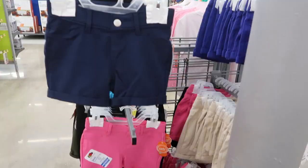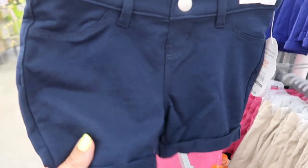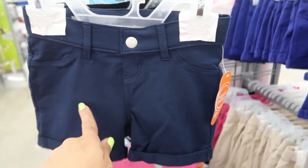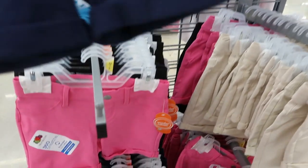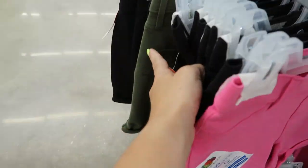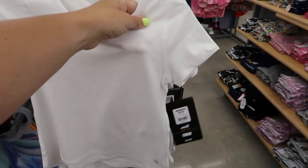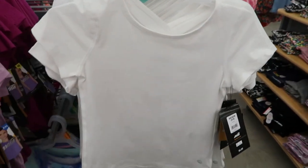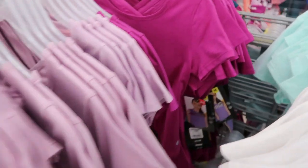Also from Wonder Nation for $6.94 they have little cotton pull-on shorts. What I like about them is they're that stretchy leggings material but they have all the details of denim. They come in navy blue, black, pink, olive, a pretty blue, and beige. For $6.98, these little workout tees have a cute cut-out detail on the back. They come in white, turquoise blue, yellow, purple, magenta, and lavender.